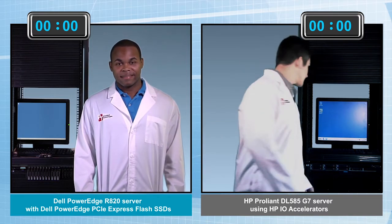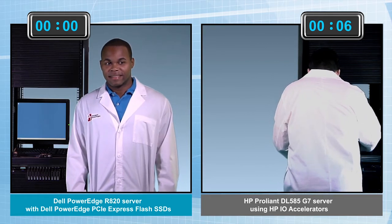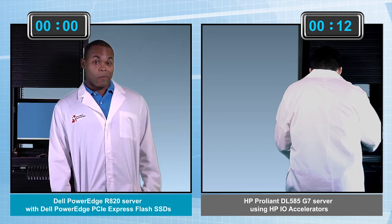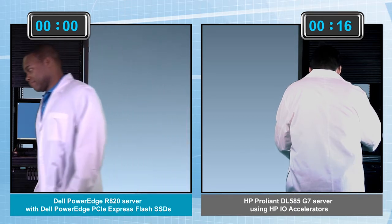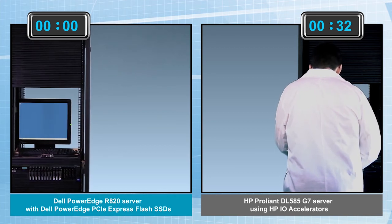Ready, set, go! And Herman is off, trying to add that PCIe IO drive card to the ProLiant server. In a surprising move, David hasn't started working to add the new Dell PCIe SSD — he's actually going to go work on a different IT problem for a few minutes. Let's speed up the clock.